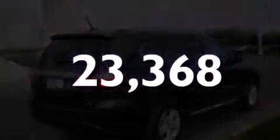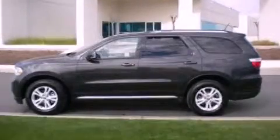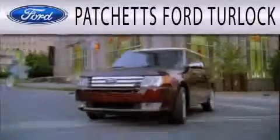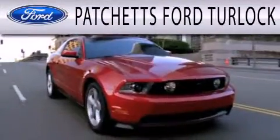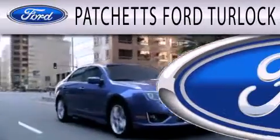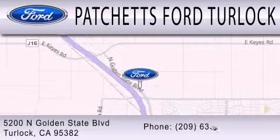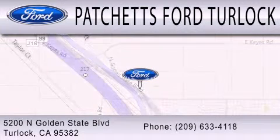We invite you to contact us today to learn more about this vehicle. Paget's Ford Turlock is dedicated to doing everything possible to ensure that the experience you have selecting your next vehicle is as pleasant as possible. We are conveniently located at 5200 North Golden State Boulevard in Turlock.